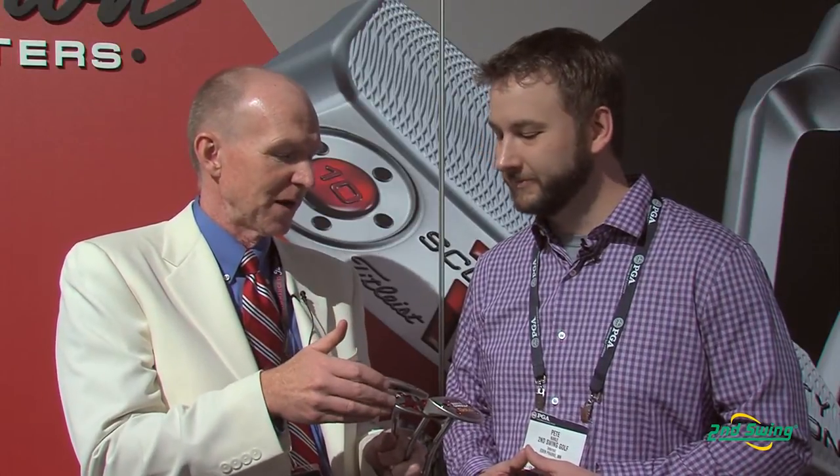Select is mainly your classic blade putter — heel-toe weighted, smaller blade — dominated by the Newport type models, which have been some of the best performing models at Scotty's showdown on Tour. We also have a couple of mid-mallets in the Select family as well.